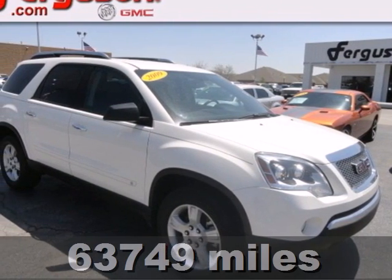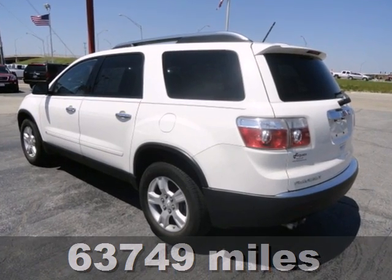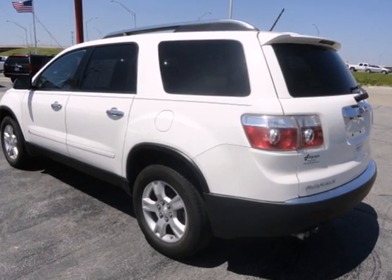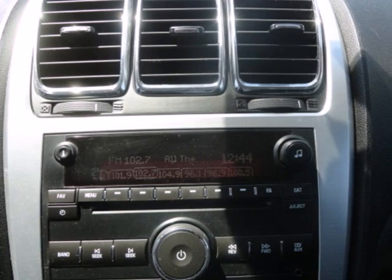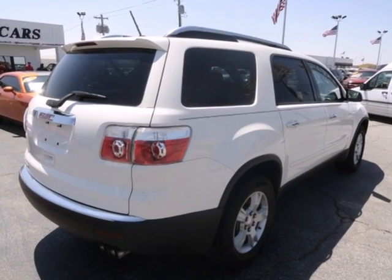It's a 2009 GMC Acadia. One touch power windows, steering wheel cruise controls, stability control, four wheel anti-lock brakes, remote power door locks — all come standard in the ever popular Acadia crossover.